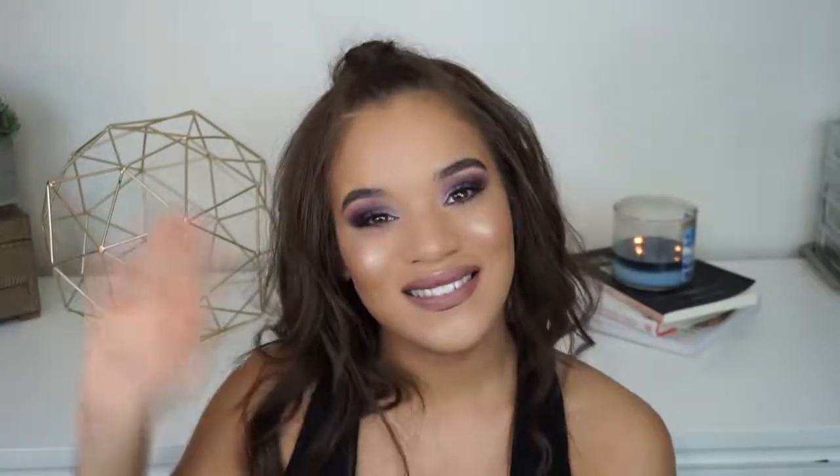I really hope you guys enjoyed it. Thank you all so much for watching and I'll see you next time. Bye!